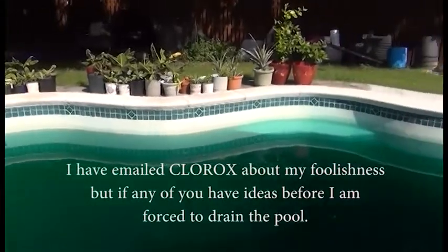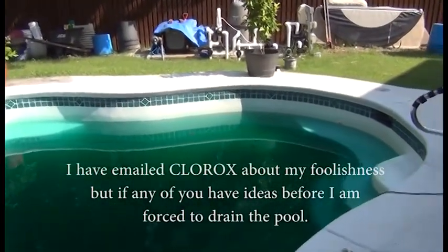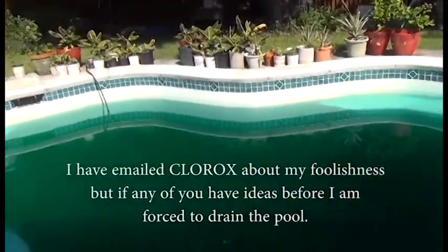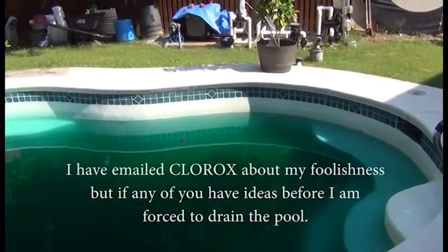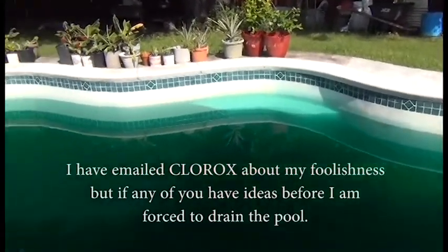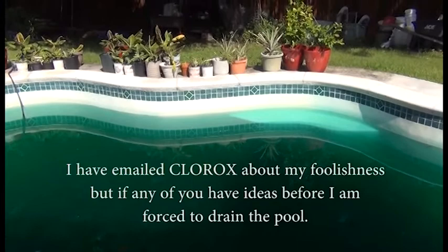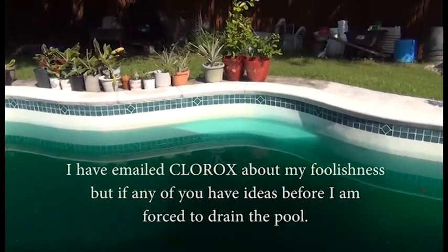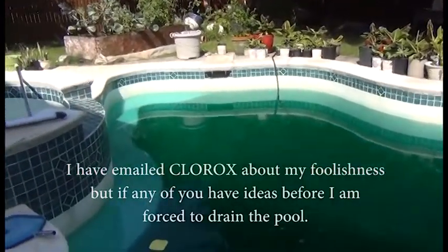In this chlorine shortage where the price of a chlorine tab is two to three times what you paid last year — because some factories were taken out by floods or workers were removed from the factories due to COVID — if you do bleach tabs, make sure they're not bleach plus blue.